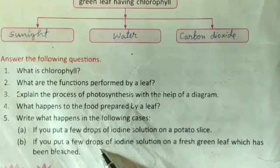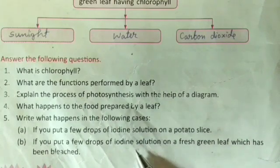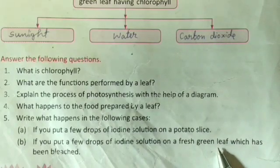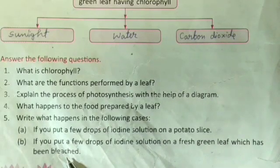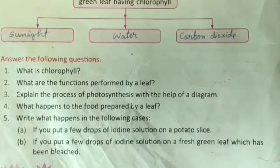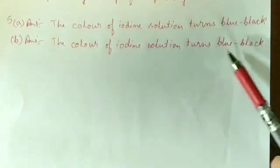Case B — if you pour a few drops of iodine solution on a fresh green leaf. The answer is: the color of the iodine solution turns blue-black, because the leaf also contains starch produced during photosynthesis.